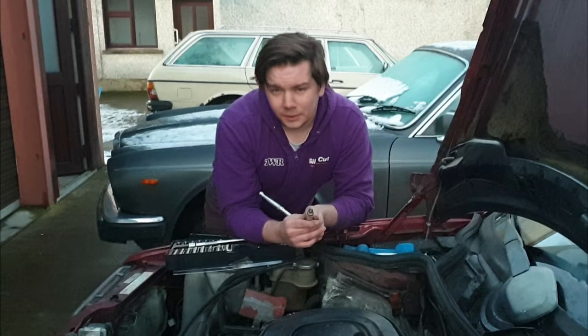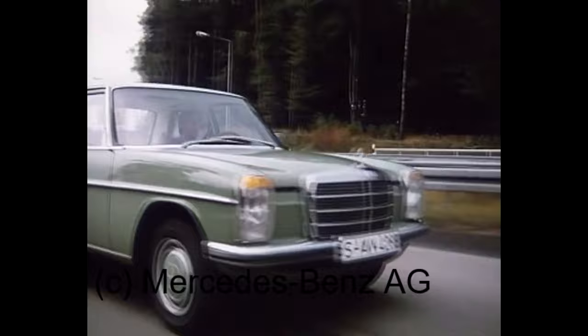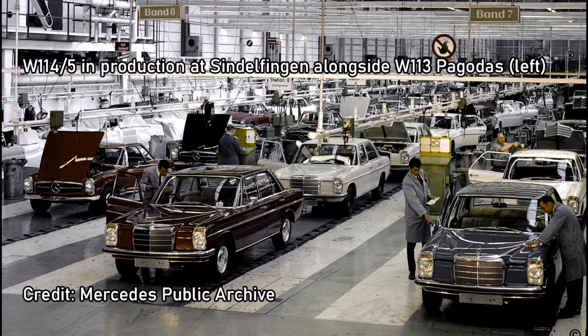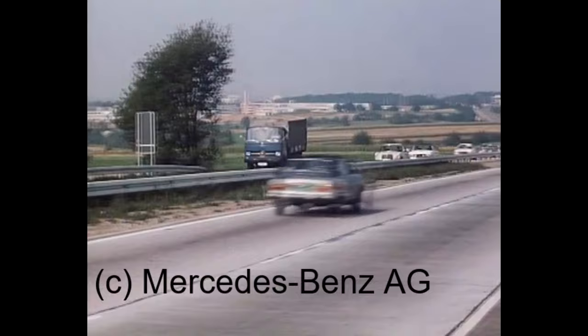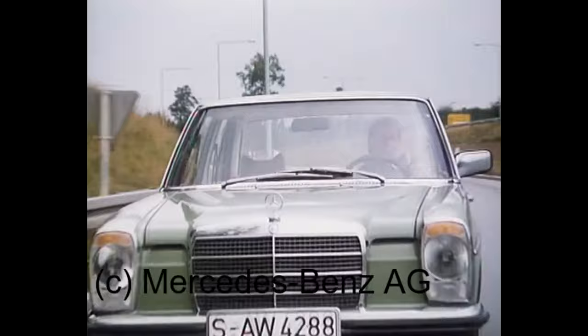In 1968, Mercedes introduced its new generation models, sometimes called Stroke 8 or Strich Acht, replacing the Fintails in the lower end of the model range. The W114 series refers to six-cylinder equipped cars — initially in 230 (2.3L) and 250 (2.5L) form; in the second series a 2.8L was added, initially still badged 250 then later 280 using the twin-cam M110 engine. The W115 referred to the four-cylinder models: 200, 200D, 220 and 220D initially, then in their second series a four-cylinder 230 (badged 230.4 to distinguish from the six-cylinder 230, which got 230.6 badging). A 240D was also added using the OM616 engine, and also a 300D using the five-cylinder OM617.